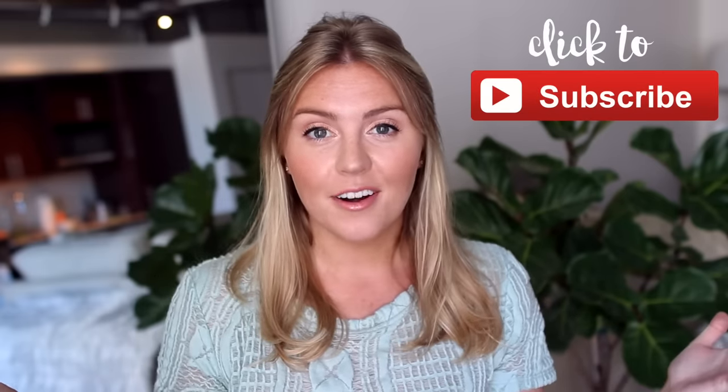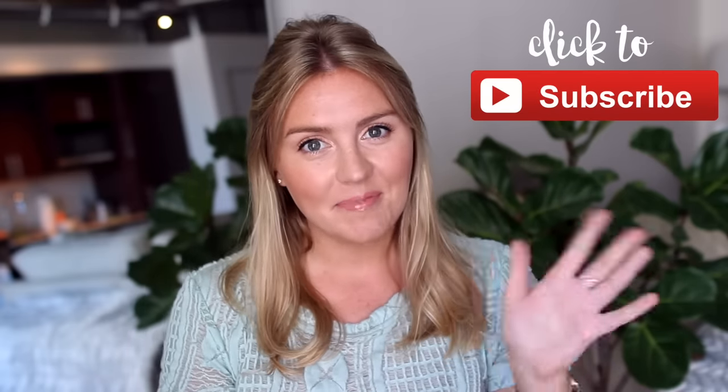That is it for my haul! I have some new products to try out. I will have all the links down in the info bar if you'd like to check them out for yourself. If you enjoyed this video please give it a thumbs up and subscribe if you'd like to see more — I'll see you guys next time. Bye!